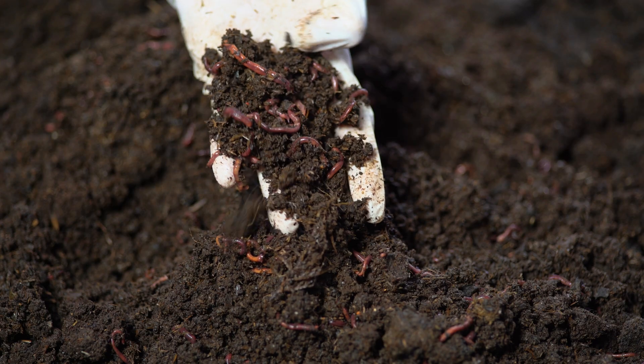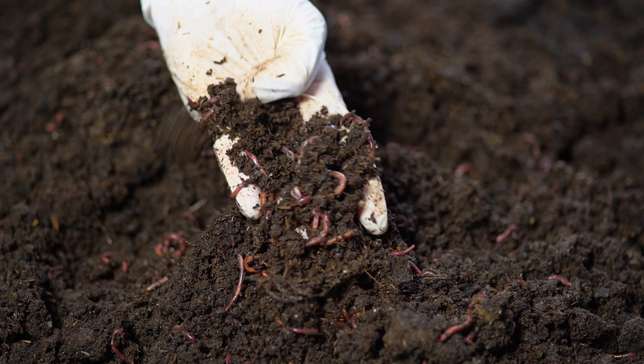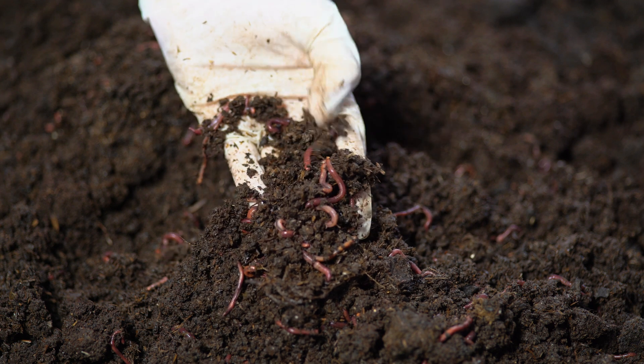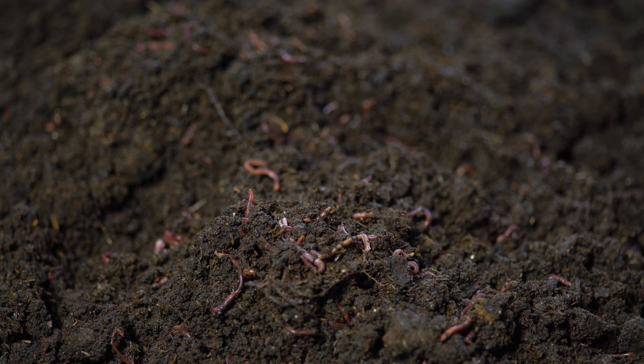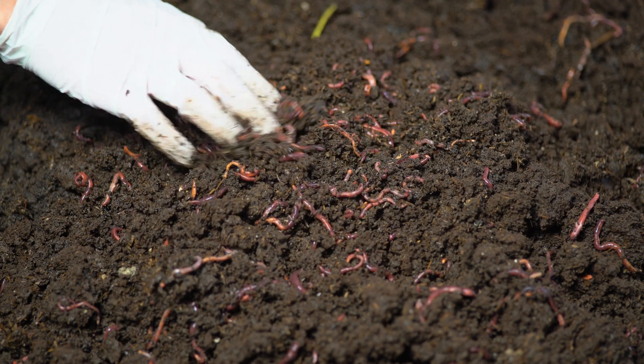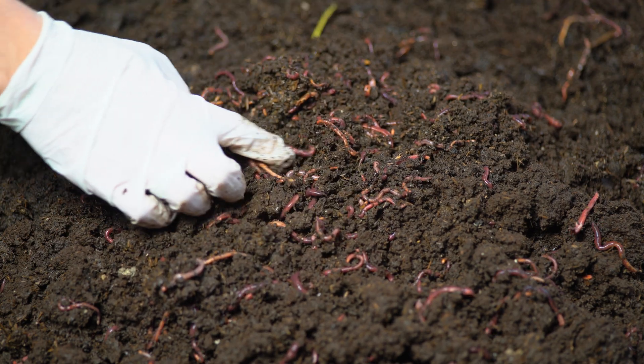We know that worms thrive between 55 and 75 degrees Fahrenheit, and that they need moisture around 70 to 80 percent. But when you're managing thousands of pounds of material, maintaining these conditions is hard. Vermitech's monitoring system has taken the guesswork out. As these systems become more common, we're building a database of best practices—learning exactly what conditions produce the best castings, the fastest reproduction, and the healthiest worms. That knowledge benefits all of us. If you're interested in trying the CFT system at home, I'll leave a link to the Urban Worm Company's bag below.